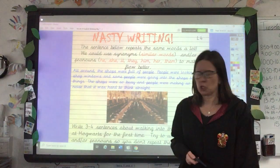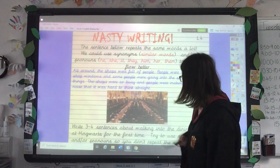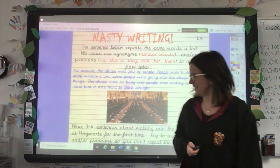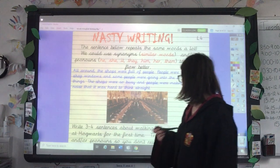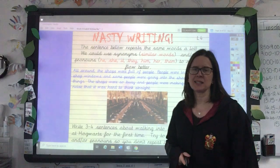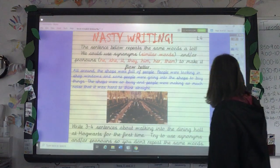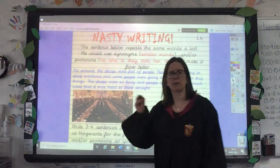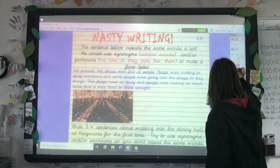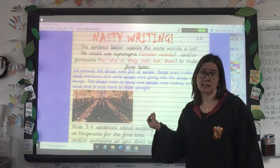So my challenge to you today is to look at the picture on the nasty writing task sheet. It's of the dining room at Hogwarts School, a bit like the New Hall in Chesswood. And I want you to write three to four sentences about walking into that dining room at Hogwarts for the first time. Try to use synonyms and pronouns so that you don't repeat the same words over and over again. I thought today, rather than actually showing you my sentences — I know this is just a quick nasty writing task — it might be a nice idea before you start writing to think of words you might repeat a lot and think of some synonyms for them.